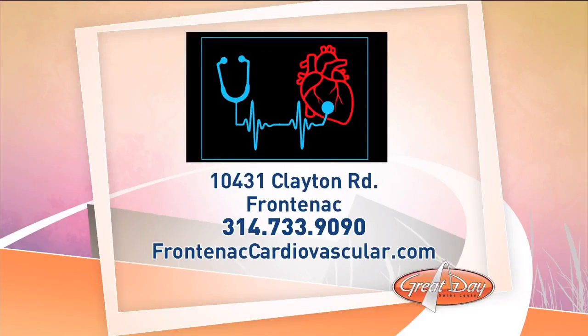So you're wondering what your risk is. Maybe you work out and eat right, but you've got a family history of heart disease — should you be worried? Well, at Frontenac Cardiovascular Center, anyone can have this test done, and depending on your specific situation, insurance may cover some of the cost. Just call to set up an appointment at 314-733-9090, or check out their website at FrontenacCardiovascular.com.